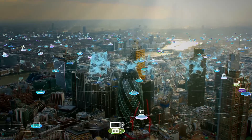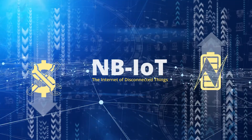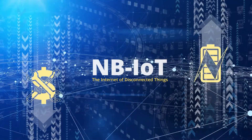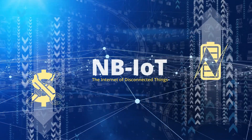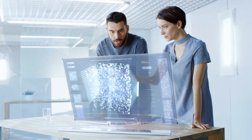The answer lies in an ingenious technology that provides superior coverage, low maintenance, and long battery life at an extremely economical price point. At L&T Technology Services, we thought about the most critical elements that go into building a next-gen NB-IoT solution.